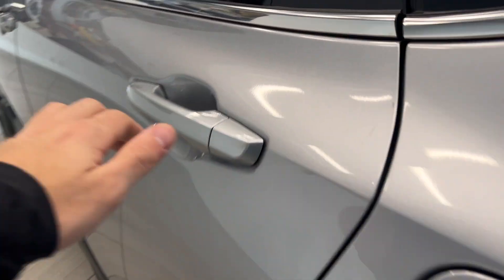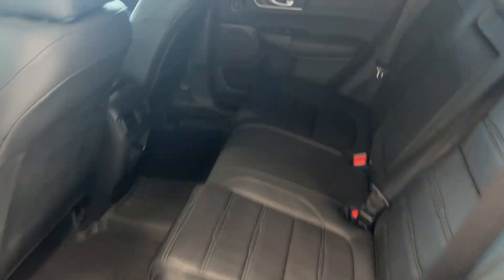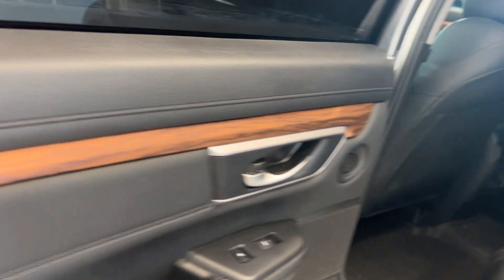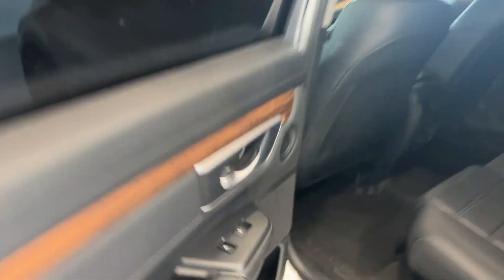Coming around to the second row, you can see the black leather interior throughout. Super comfortable second row seats with nice wood grain trim throughout, and the second row seats are heated as well.